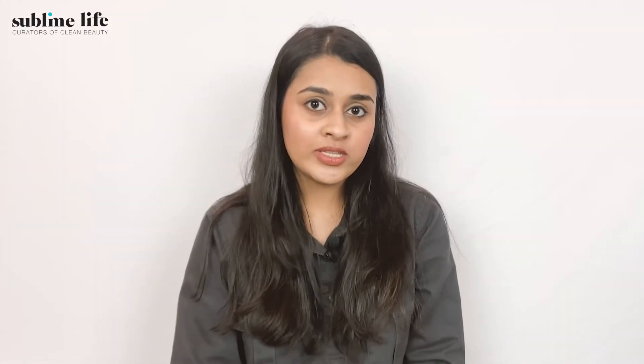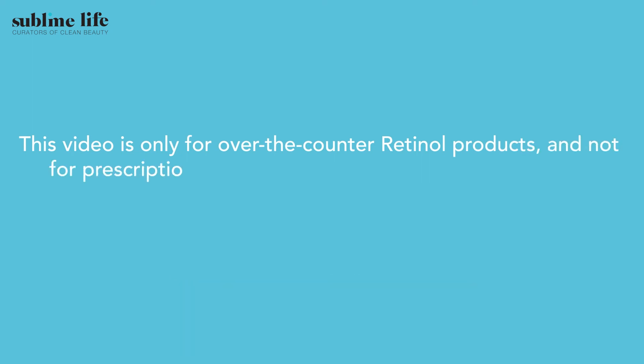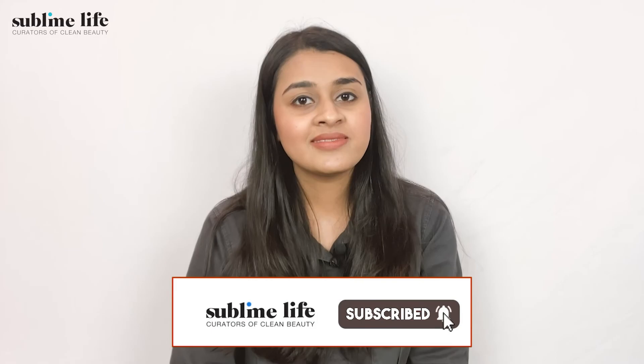So make sure you get your hands on this ingredient and make the most out of it. Just a disclaimer: this video is only for over-the-counter retinol products and not for prescription retinoids like adapalene, tretinoin, etc. For those, always check with your dermatologist. Thank you.